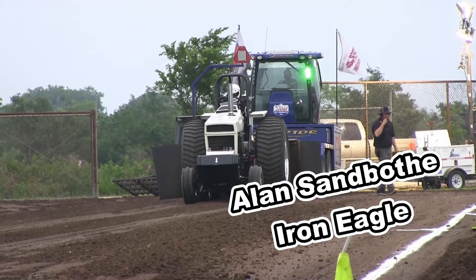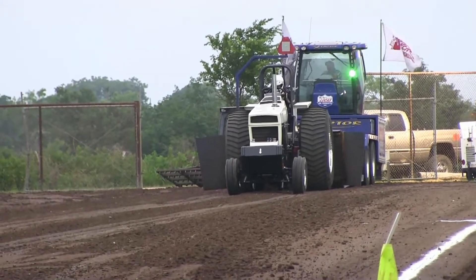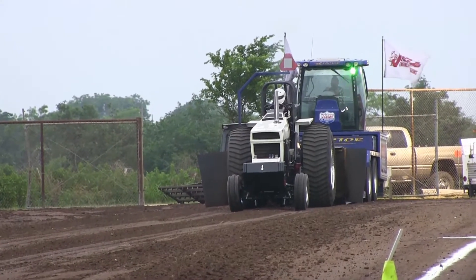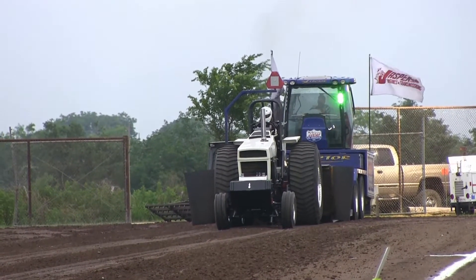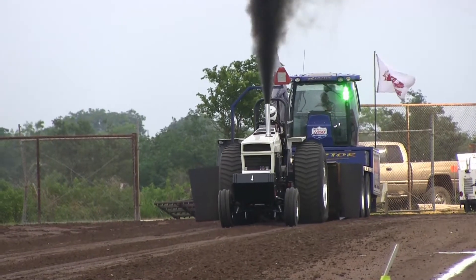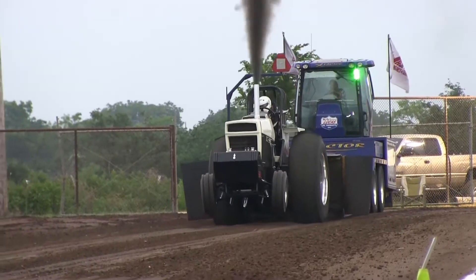This tractor did not come from the factory with a 466. What they've done, they went and got a Case — now if you run a Case sheet belt, you've got to run a Case motor. They detuned, they detuned the 504 to make it 466.